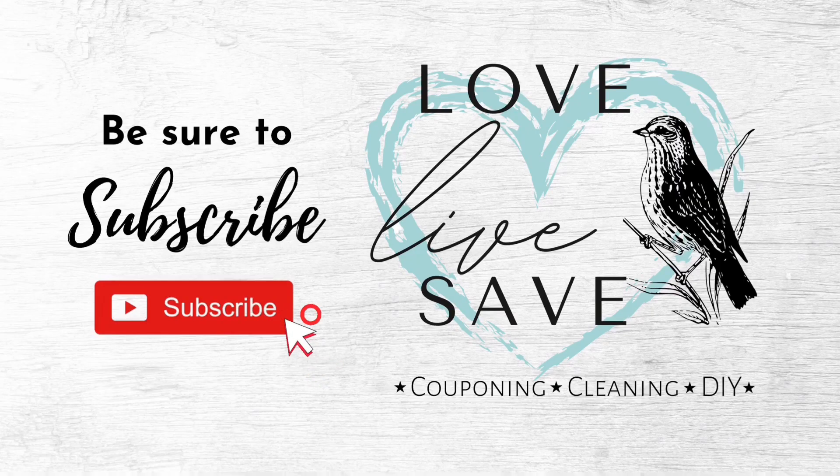But before we get started, if you haven't already done so, make sure you subscribe to my channel and turn on the notification bell so that you are notified whenever I post future deal videos.